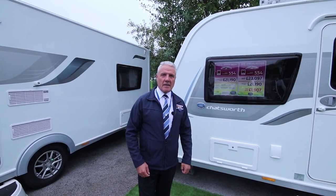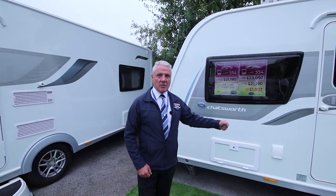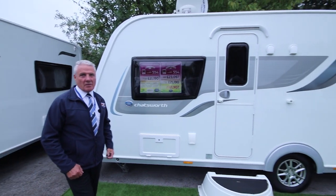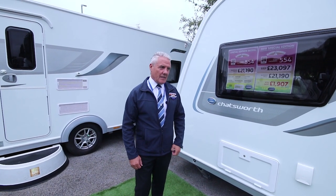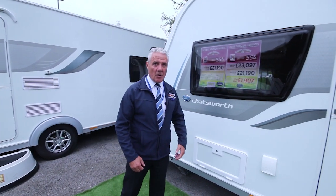Good afternoon, my name is Eddie and I'd like to introduce you to our special edition, the Eldest Chastworth, which is based on the Eldest Avanti. I'd like to take you through the benefits and features of the exterior of the van which we incorporate in our special edition.